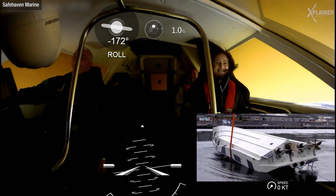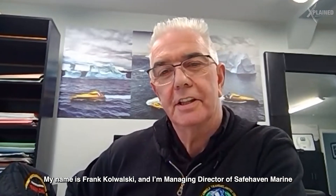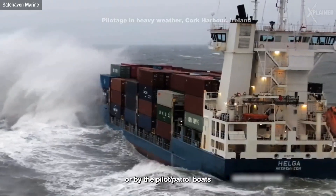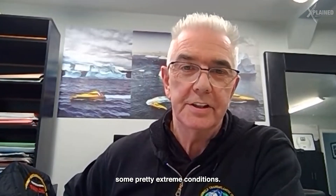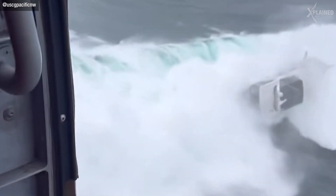Sea trials are brutal but crucial for all ships — it's kind of like test driving a car before its launch. To get a better understanding of how these trials work, we brought in some help. My name's Frank Kowalski and I'm Managing Director of Safe Haven Marine. We specialize in building search and rescue boats, all-weather pilot and patrol boats, and as part of our testing, we take the boats out and test them in some pretty extreme conditions.